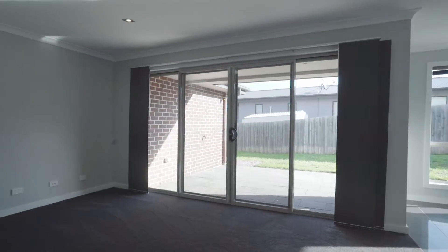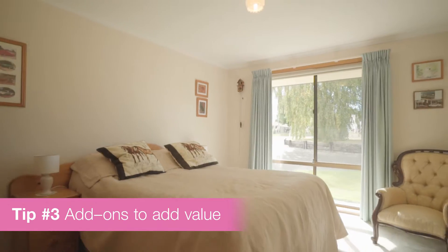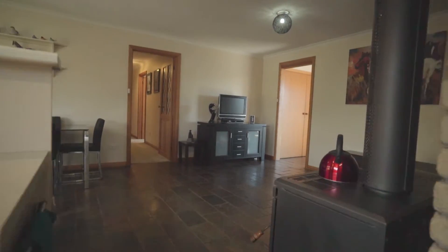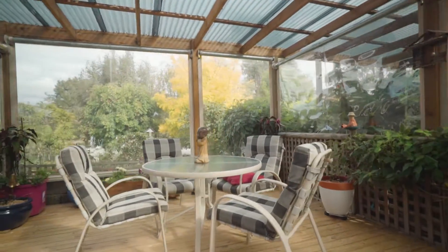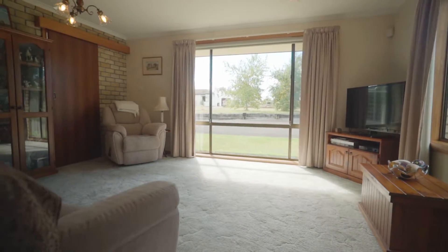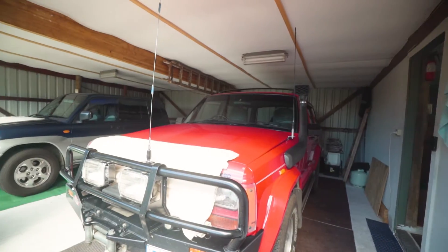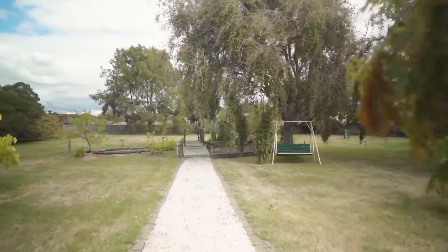Tip number three: add-ons to add value. If you can't add rooms, there are other ways to boost your market appeal. Tenants always value storage space — if you can, install built-in wardrobes. Another wish list item is undercover parking; if you have a driveway, you can easily create a budget-friendly shelter with a shade sail. Energy efficient dishwashers, air conditioners and heat pumps all tick tenant boxes. If you can stretch to quality fittings and fixtures, you'll broaden your appeal to a desirable higher income market.